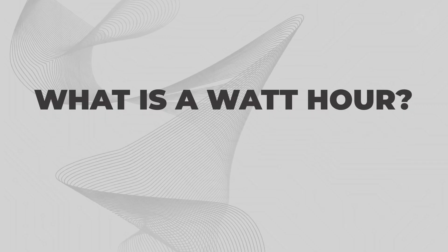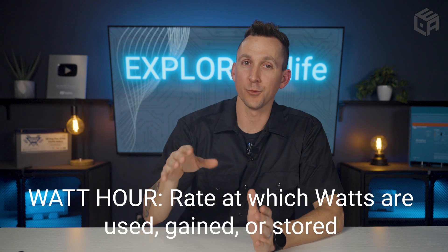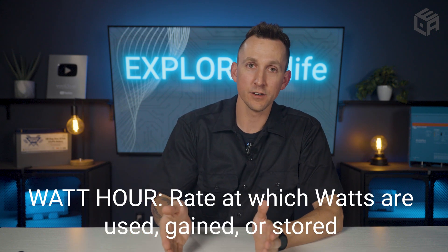Now that you understand watts, let's jump into watt-hours, because they operate hand-in-hand. A watt-hour is simply the rate at which watts are used, gained, or stored — similar to miles per gallon for fuel mileage, beats per minute in music, or dollars per hour when getting paid for work.